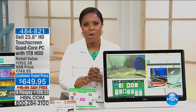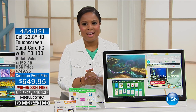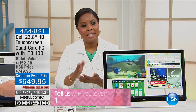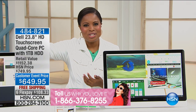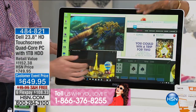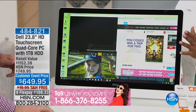We've got a beautiful Dell all-in-one touchscreen computer that we're going to be featuring for you right now. My name is Marlo Smith, and this computer is going to give you the sleekness of a flat-screen TV. It's going to give you the immersive experience of a tablet or a smartphone because it is touch. It's a Dell 23-inch all-in-one, and it's beautifully designed in this tuxedo-inspired black-and-white look.